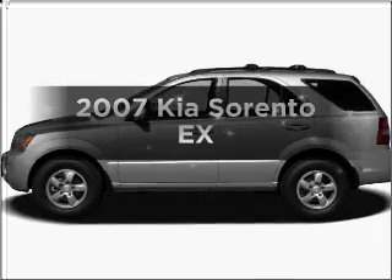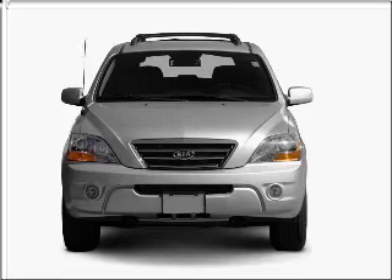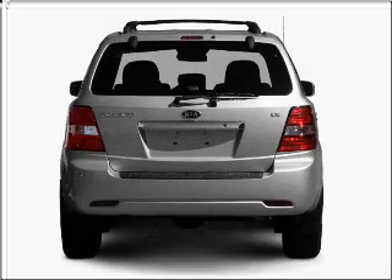Get noticed in this 2007 Kia Sorento. If you're looking for a first-rate auto, this one could be yours today. With a solid six-cylinder engine that responds smoothly to its five-speed automatic transmission.